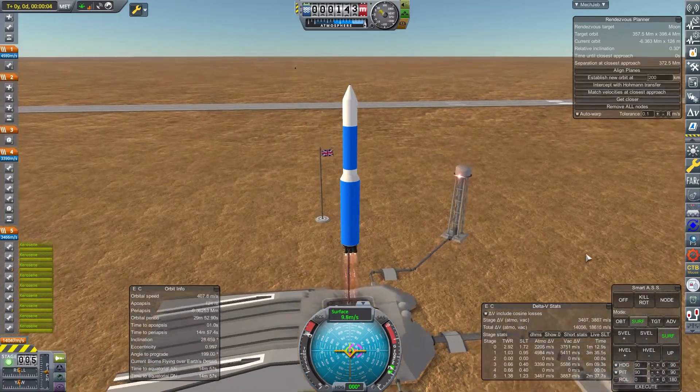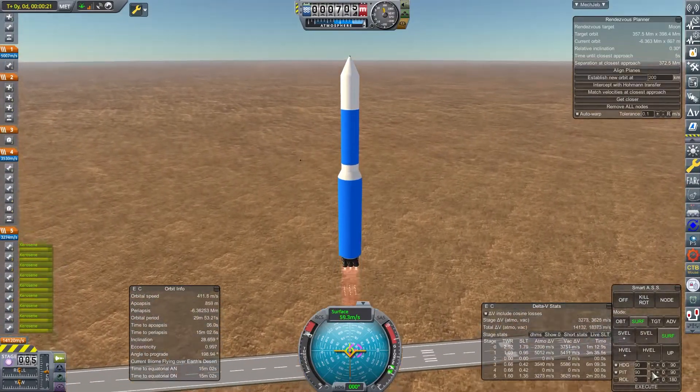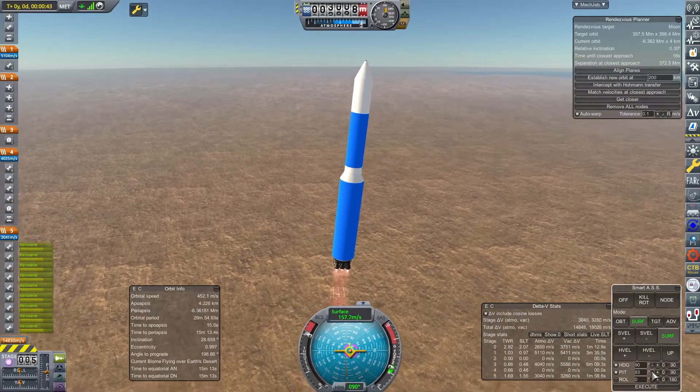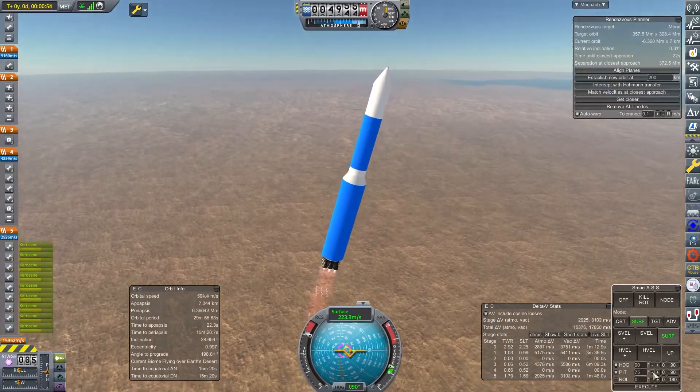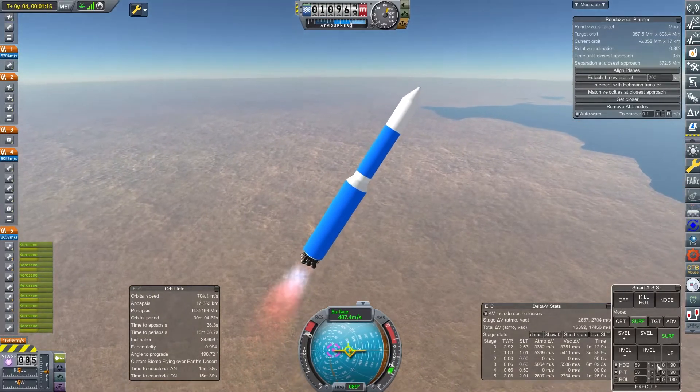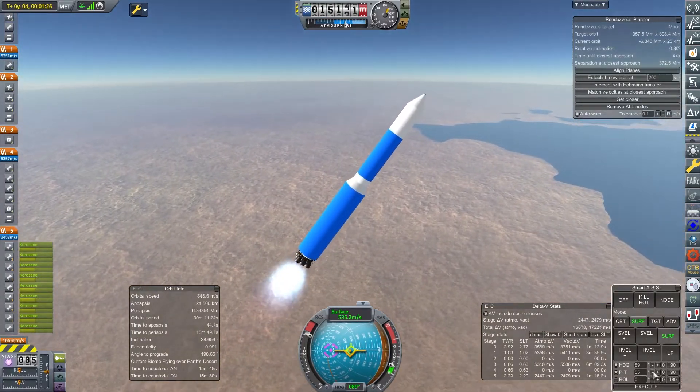We have another launch. This is the 14th of October 1963 and we are launching Messenger 2 — another one of our Hesperus 4 craft, again on a Blue Knight 2 booster. This one is heading to Uranus.